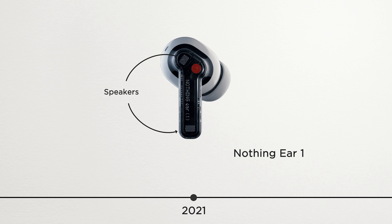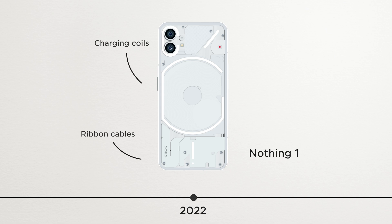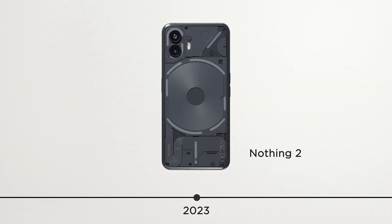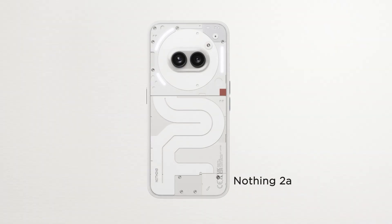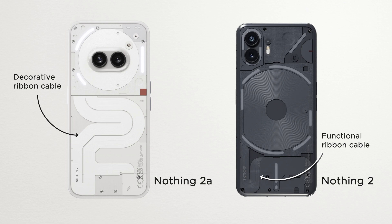That's why making a transparent product takes much longer development cycles and higher cost — you're essentially designing the inside of a product like it's the outside. And I think this is the reason Nothing is drifting away from it. If you look at Nothing's timeline: they launched the Ear 1 in 2021 as the pilot product, so they had ample time to carefully select and source each component. Phone 1 launched in 2022 — again, first phone, so they had time to select the right ribbon cables and charging coils. Phone 2 launched in 2023 and they even improved the visual harmony. But then Phone 2a launched in 2024 with a new design — meaning they only had one year of development time. Finding and sourcing new components that fit a new transparent design in just one year is difficult, which is likely why they used a decorative ribbon cable instead of a functional one like the earlier models.